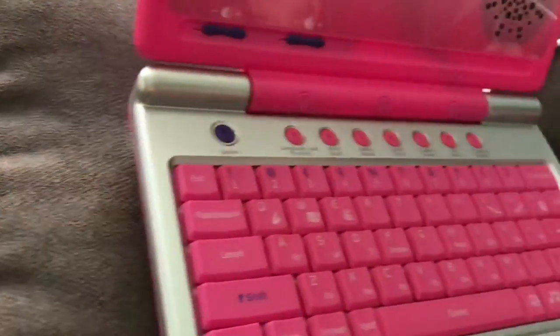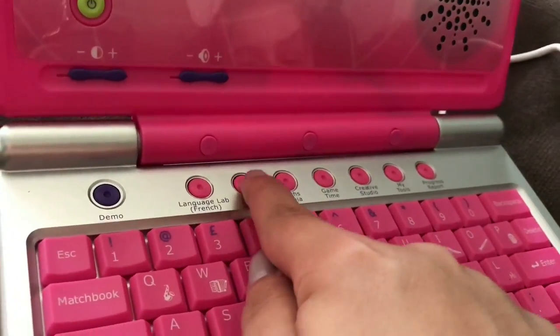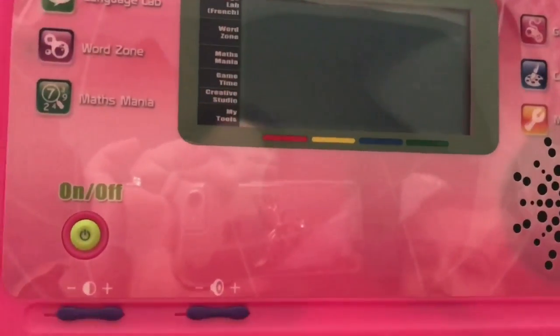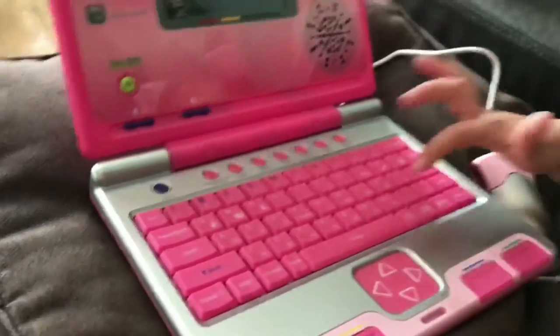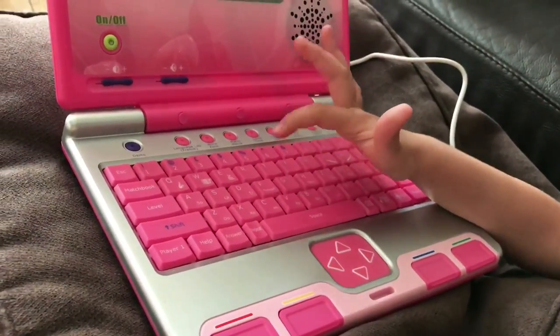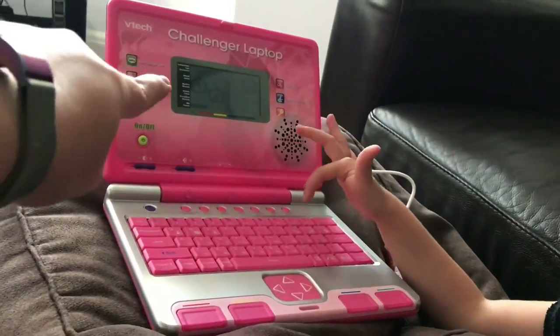Right, ready? So let's click on Word Zone. Can you read that? It's that one there — click on that button. To Word Zone. Alphabet Apple. So there's Alphabet Apple — get as many letters as you can. Come on, click the letters that you see. You've got to click the letters that are there on the screen.